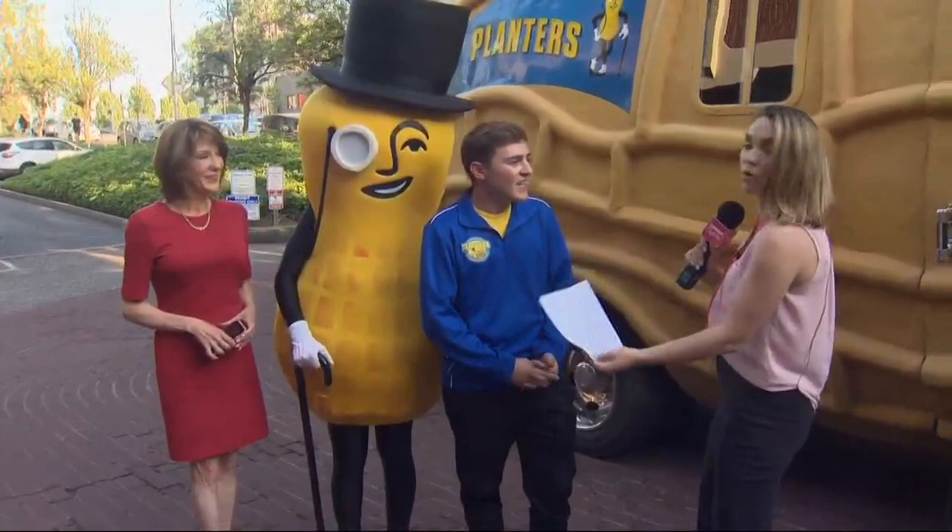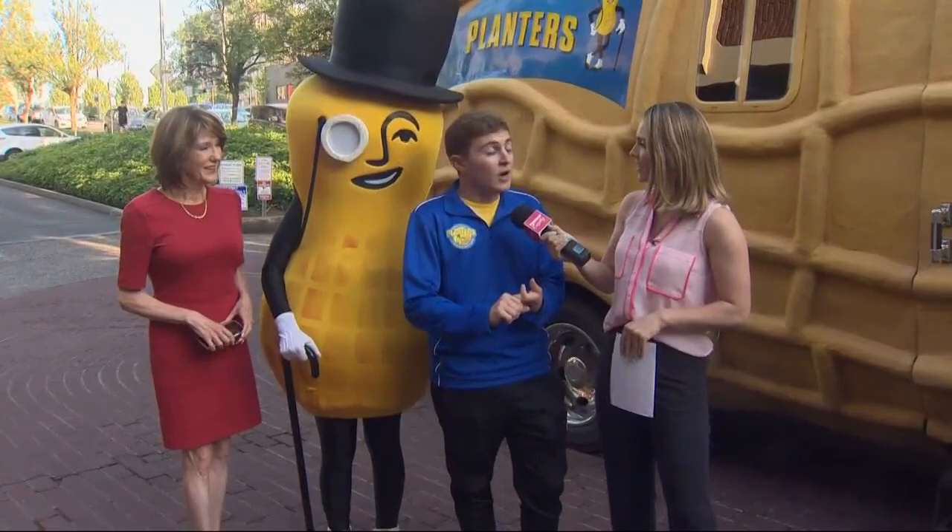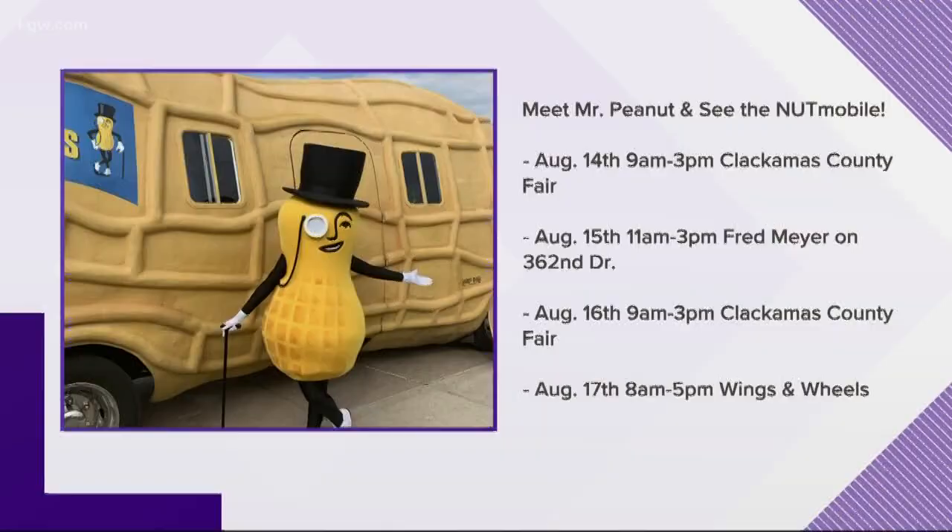So where can people come meet Mr. Peanut and Trail Mix Matt and the Nutmobile the rest of this week? We will be at the Clackamas County Fair Wednesday and Friday, Fred Meyer out in Sandy, and then Wings and Wheels at Scappoose — and you can meet Mr. Peanut and find out how he's always there for you in crunch time. Thank you so much — Trail Mix Matt, Laurel, Mr. Peanut — can I give you a high five? You are so fancy in person. Love the fancy shoes, the cane — we're just having a nutty old time. Thank you, guys!